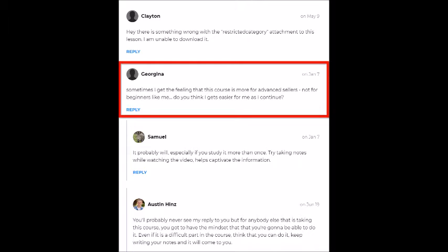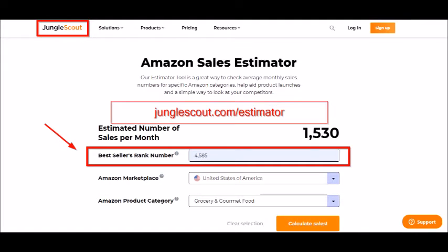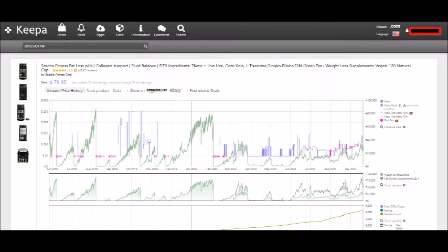Since I have private label experience, I did learn some things I didn't know, like how the buy box works with multiple sellers, how to verify products to ensure sales will be profitable using the BSR ranking with the Jungle Scout tool, and Keepa, which is another tool that you can use to verify price history.